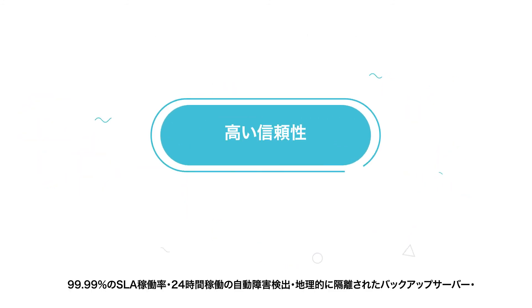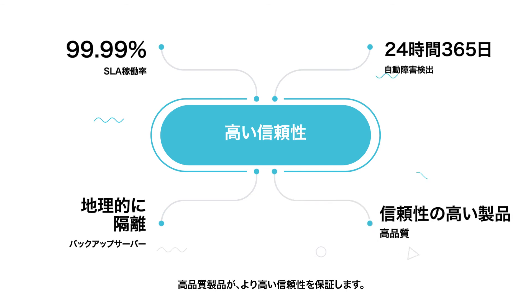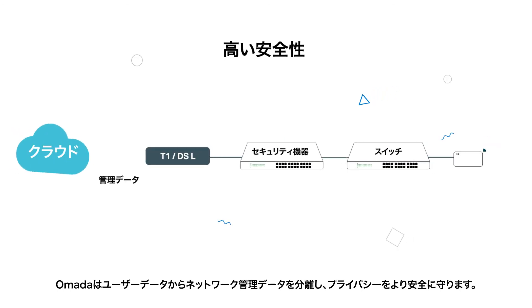Higher reliability is guaranteed with 99.99% SLA availability, 24/7 automated fault detection, geographically isolated backup servers, and reliable product quality. Omada separates network management data from user data to better protect user privacy.